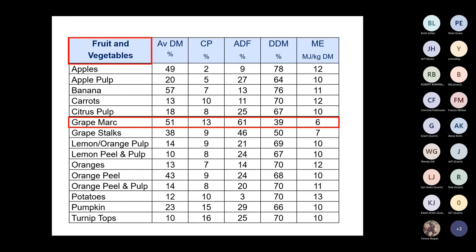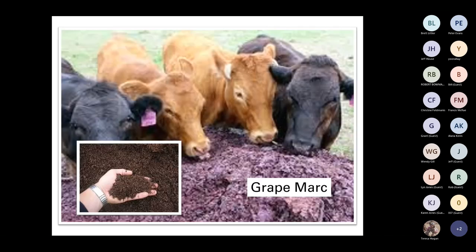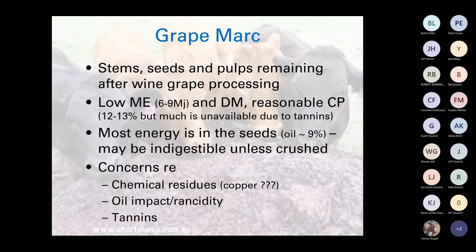Grape marc is basically a waste residue from grape processing — generally low energy and dry matter with reasonable crude protein, but it contains tannins which can bind up and minimize protein use, so the feed test may not reflect actual value. Most energy is in the seeds, which have reasonable amounts of oil. It may be indigestible unless crushed. I have long-held concerns about copper-based fungicides used on grapes — any copper residues, particularly fed to stock under stress, can tip them over into copper poisoning.